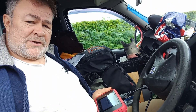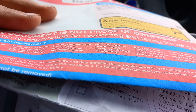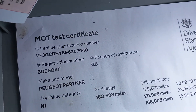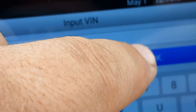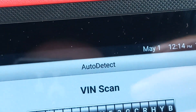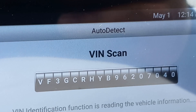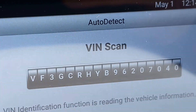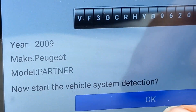This is just too exciting! Going through all the checks — check, check, check, yes, yes. Agree, yep, yep. Now start the vehicle system detection.